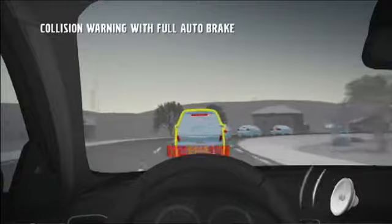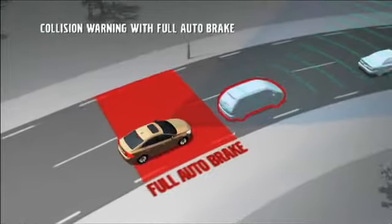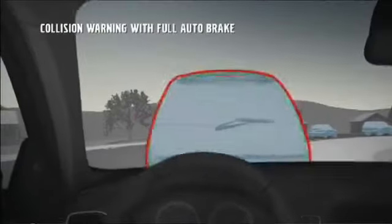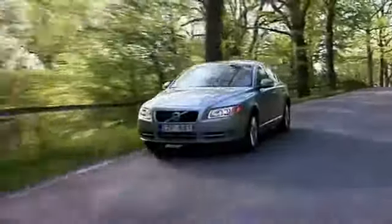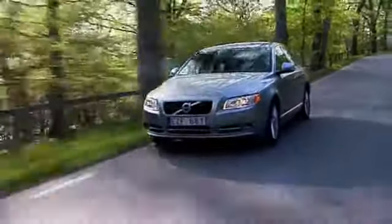However, if the driver doesn't react to the warning and the system senses that a collision is imminent, autobrake is activated to automatically brake the car. This may be the decisive difference between severe and minor injuries to both cars and their occupants.